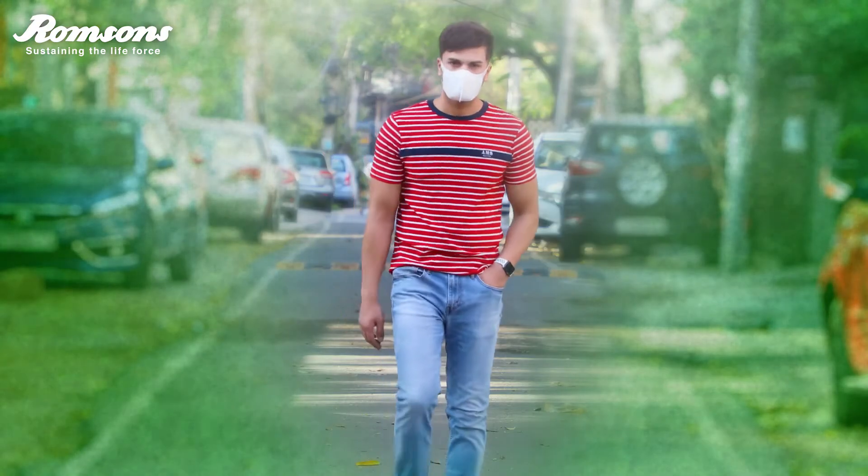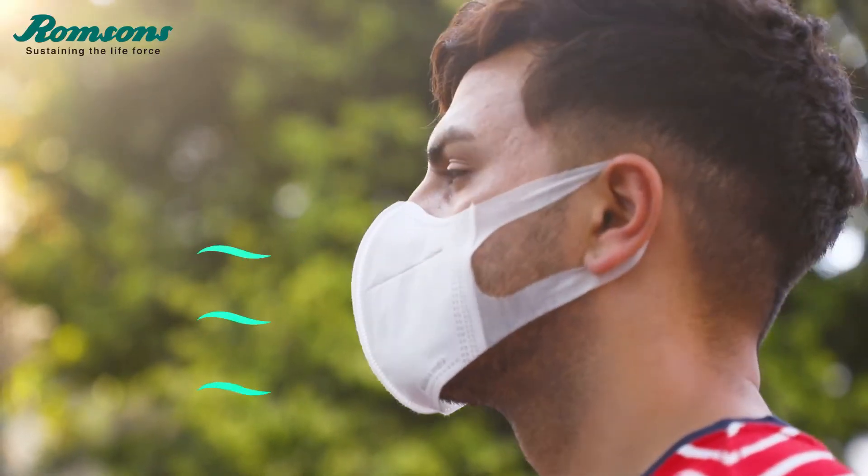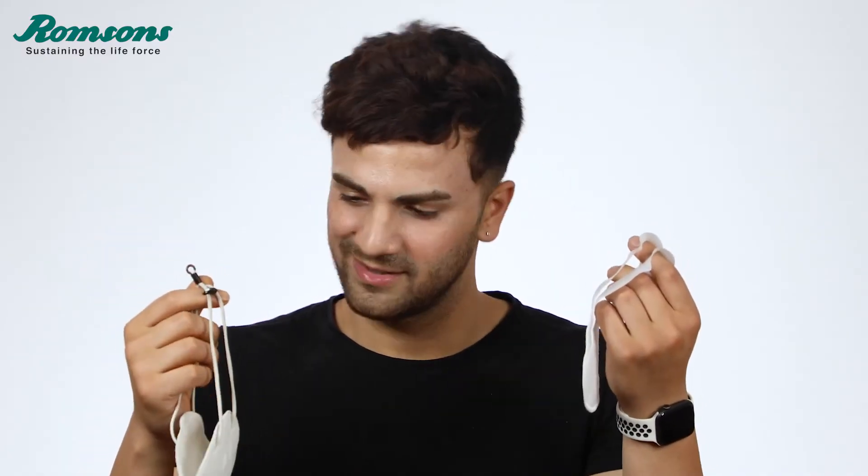It not only protects you from any unwanted viruses, but also allows you to breathe in fresh air easily. It's basically as effective as an N95 mask, but way more comfortable.